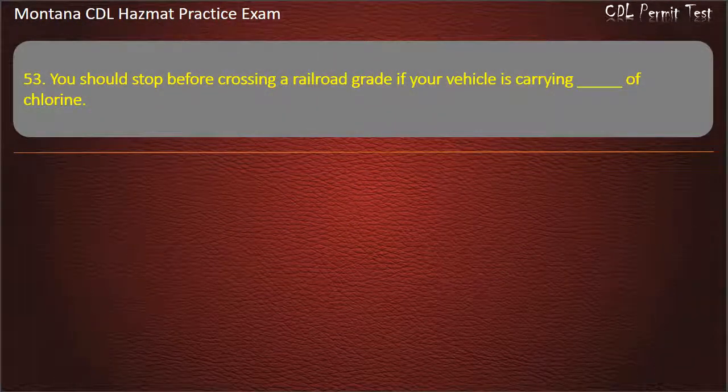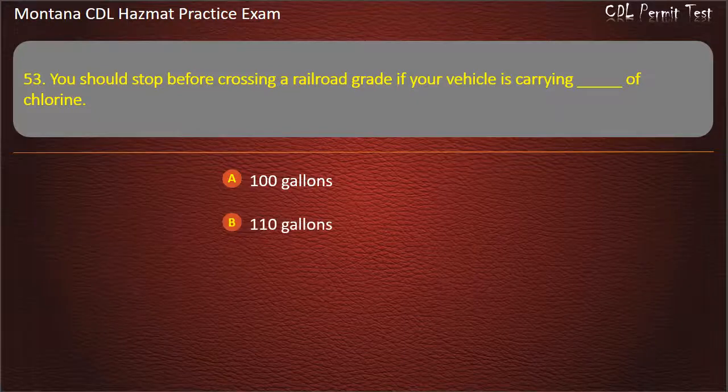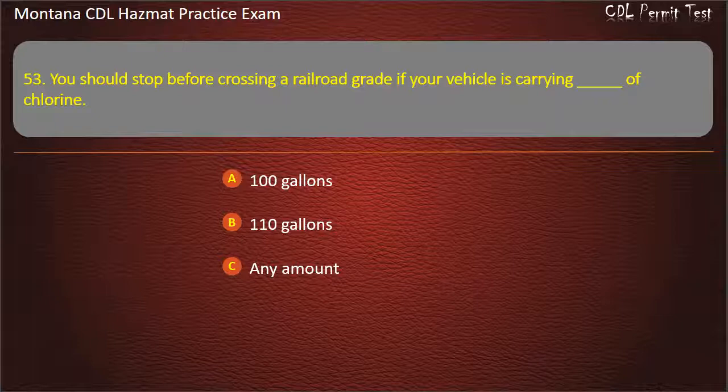Question 53. You should stop before crossing a railroad grade if your vehicle is carrying what amount of chlorine? 100 gallons; 110 gallons; or any amount. Answer: Any amount.